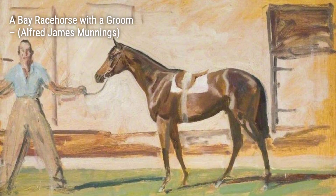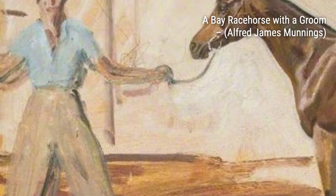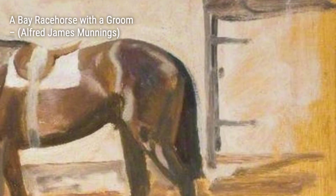Welcome back to VisArt. Today, we're diving into the world of Sir Alfred James Munnings, one of England's finest painters of horses. Known for his outspoken criticism of modernism, Munnings' art style captures the beauty and grace of these majestic creatures.